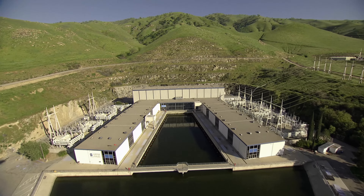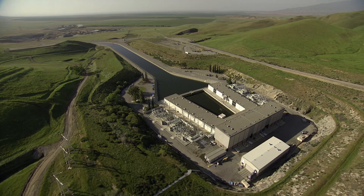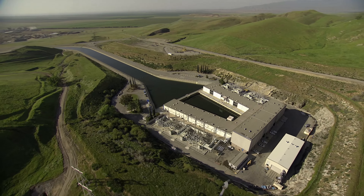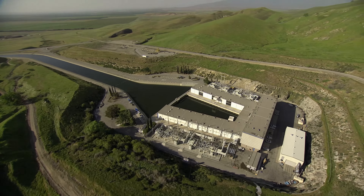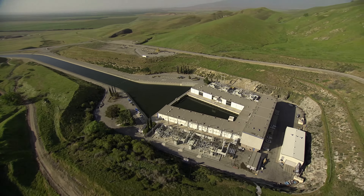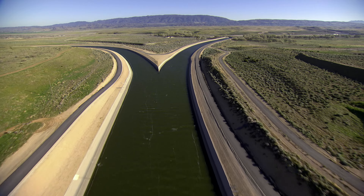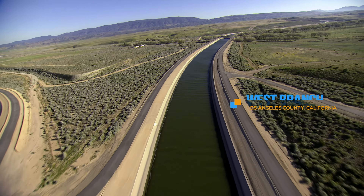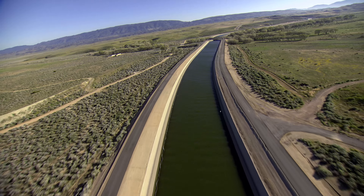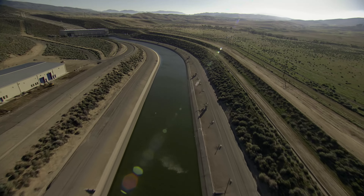Considered one of California's engineering marvels, Edmonston Pumping Plant uses fourteen 80,000-horsepower pumps to lift water 1,926 feet over the Tehachapi Mountains. The plant is the highest single-lift pumping plant in the world. From there, water flows through a series of tunnels into the Tehachapi Afterbay, where the aqueduct divides into the West Branch and East Branch of the California Aqueduct.